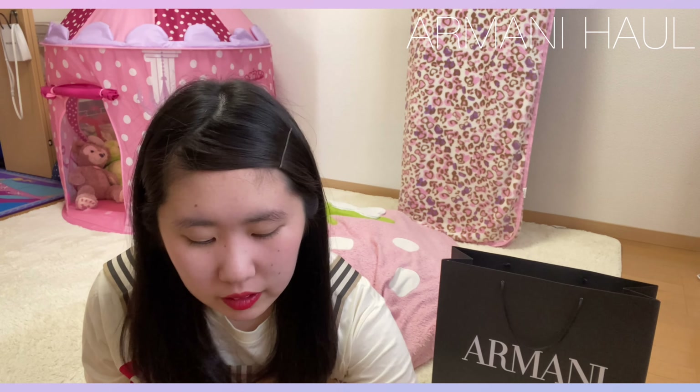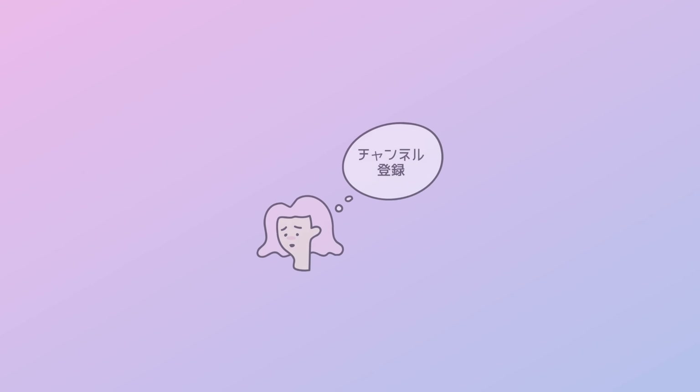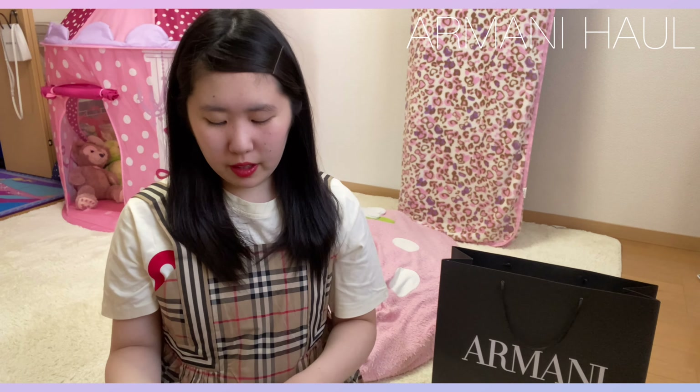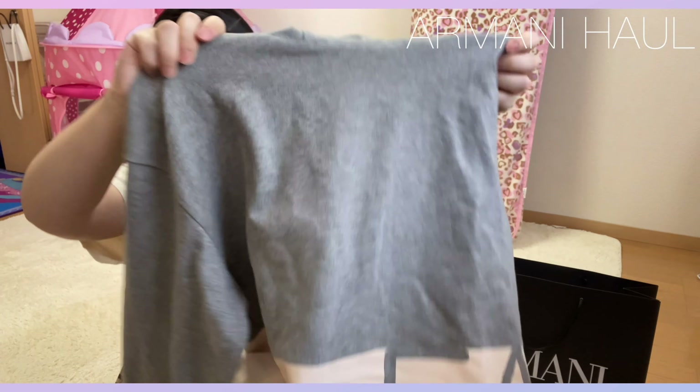開封はしちゃったんですけど、まず1点目の購入品から紹介をしていこうと思います。1点目がこちらの、じゃん！こちらのパーカーを購入しました。